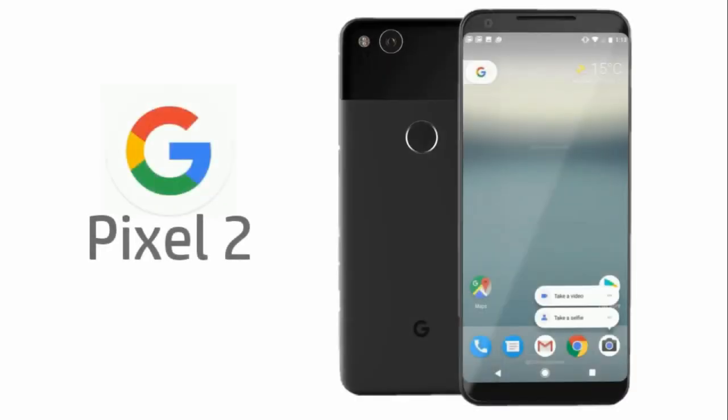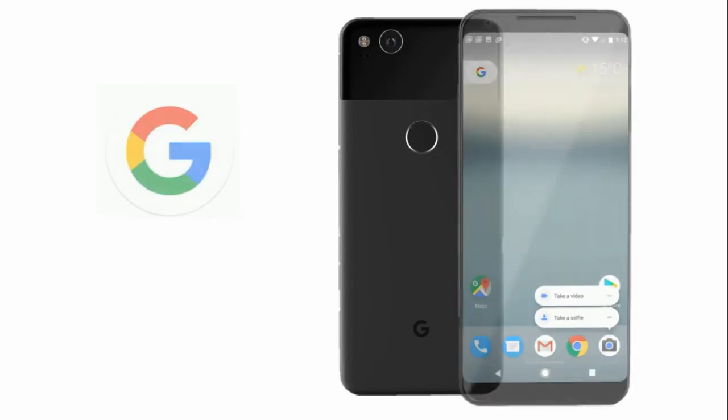So guys, that's it for the Pixel 2 and the Pixel XL2. For more weekly tech news, leaks, rumours, reviews, and unboxing videos, do subscribe to my channel.